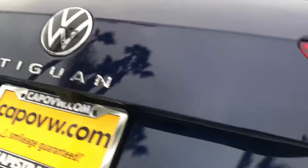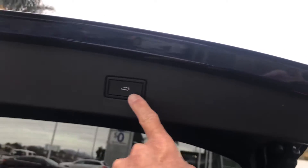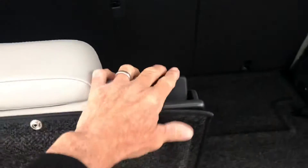A great feature they've added for 2022 as well is the electronic closure on the liftgate. This is the SE model. You used to have to pull this thing down on your own, but now you've got the electronic closure there. It does have a third row — call it an emergency third row. Most people keep it down, but if you do need to use it, it's there.